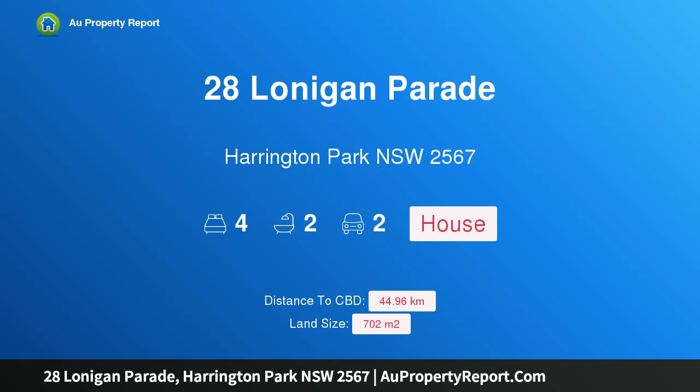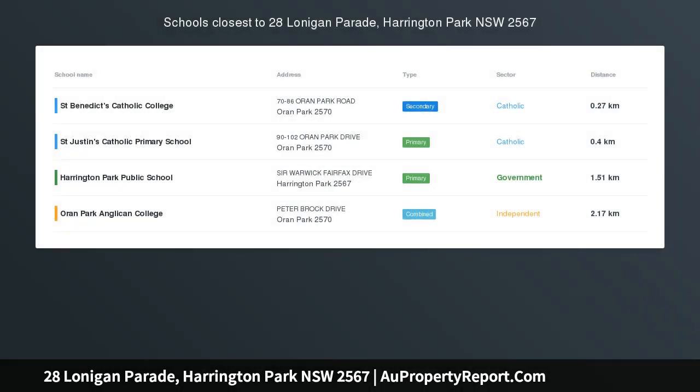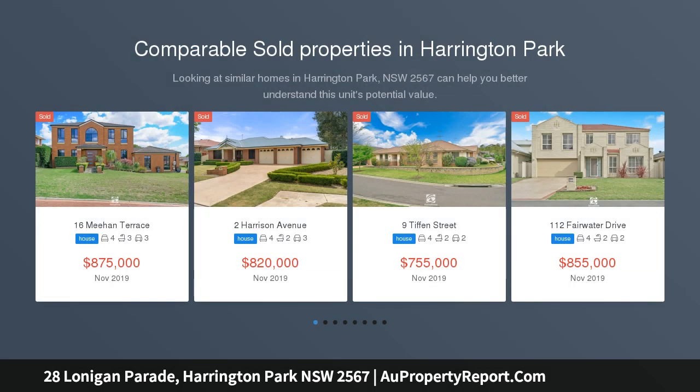Hi, I am glad to introduce Property 28 Lonegan Parade, Harrington Park NSW 2567, a feature-rich example of exclusive, single-level living, located within one of Harrington Grove's most exclusive land releases.